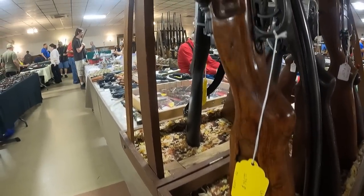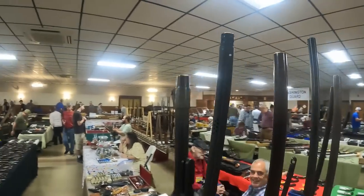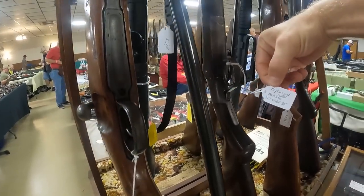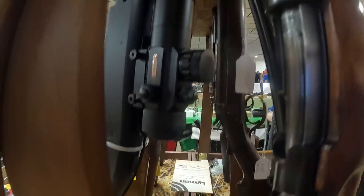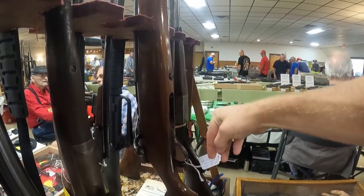Got a Rowe .22, $795 — look at that, beautiful gun. Got a barrel over here that probably swaps out. Got a Hopkins & Allen, full choke 30-inch — looks like a 12 gauge. TSX, $275. JC Higgins 2¾ 12 gauge 28-inch — very nice.